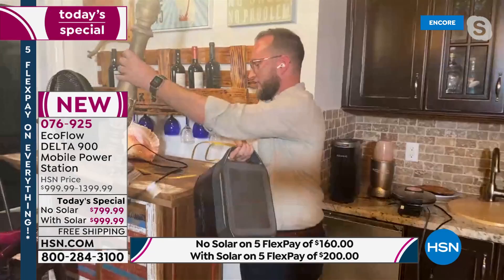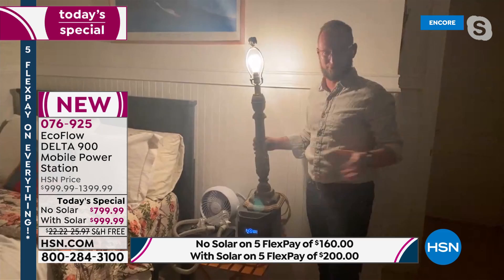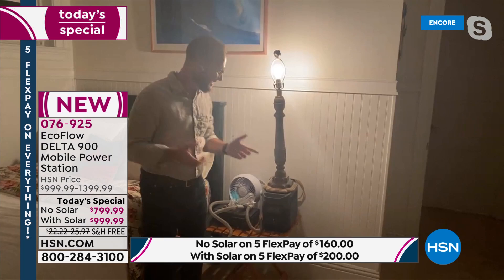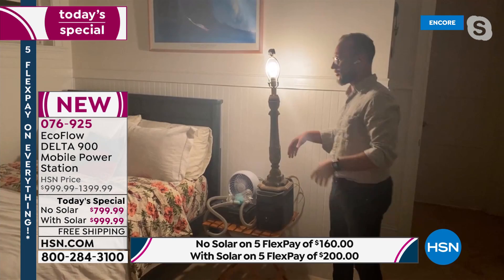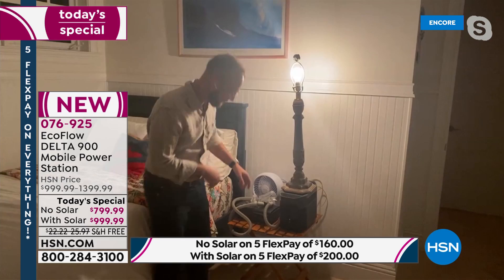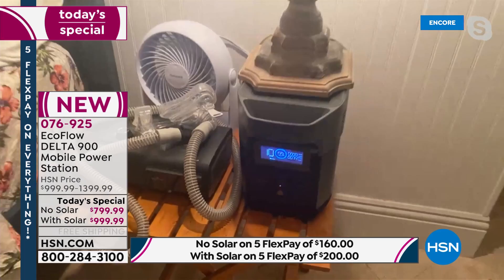I'm going to move into the bedroom to show you something. Why are we in the bedroom? Think about what you need this for — is it a medical device, a CPAP machine? We can have our CPAP machine, our light, everything we need. We can plug the fan in right here in the back. With just the CPAP machine running, this acts as an uninterrupted power source — a UPS. If you lose power in the middle of the night, the EcoFlow keeps your CPAP, fan, and light running. Running at just 74 watts, it can get you through a full 10-hour night.